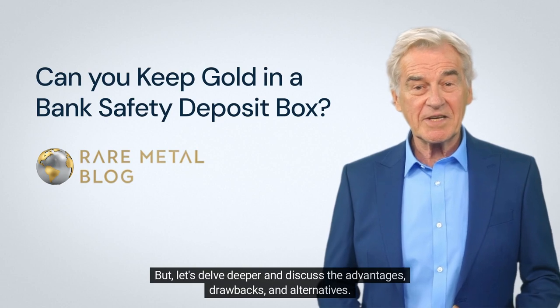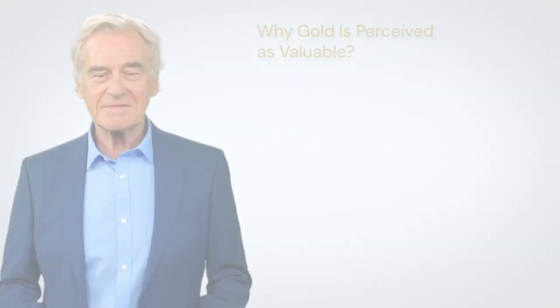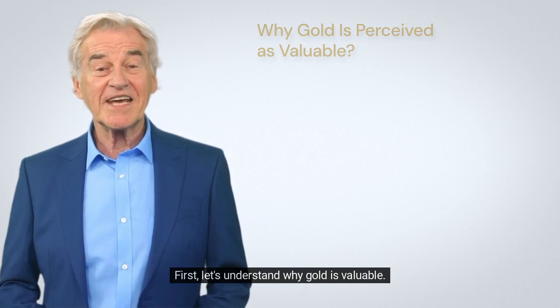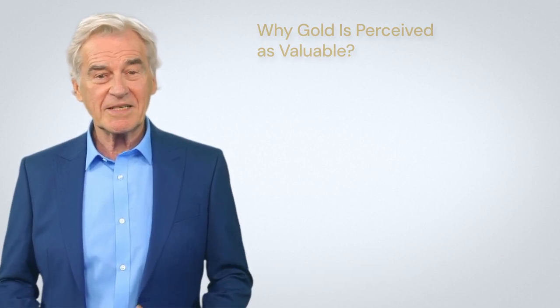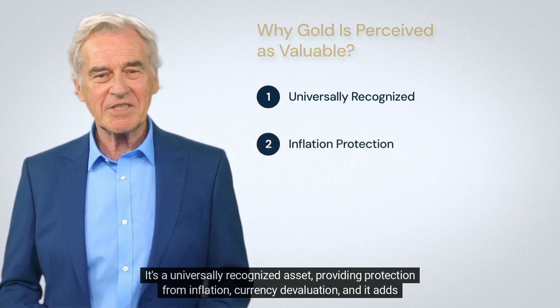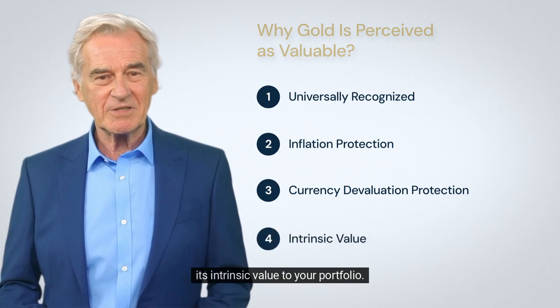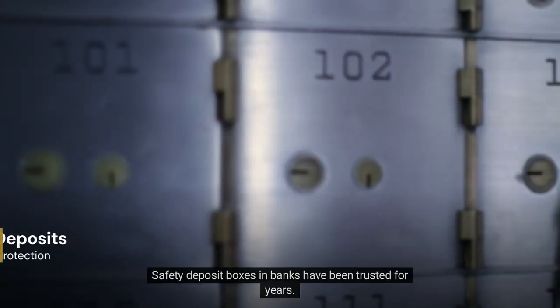But let's delve deeper and discuss the advantages, drawbacks, and alternatives. First, let's understand why gold is valuable. It's a universally recognized asset providing protection from inflation and currency devaluation, and it adds intrinsic value to your portfolio.